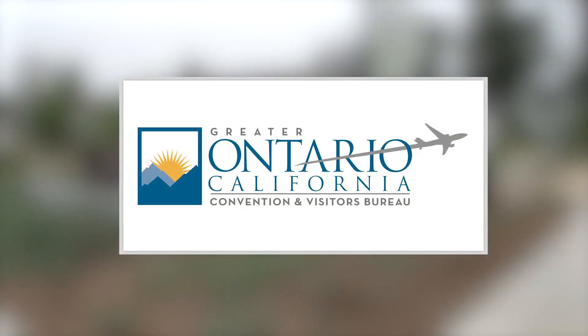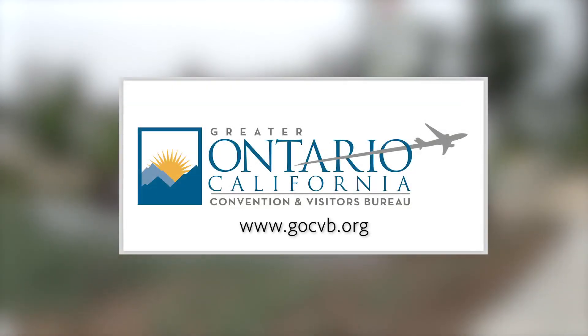Be sure to check out the Tourism Experts website at GOCVB.org. Visitors and locals alike can learn about what there is to see and do in Greater Ontario. We'll see you next time!